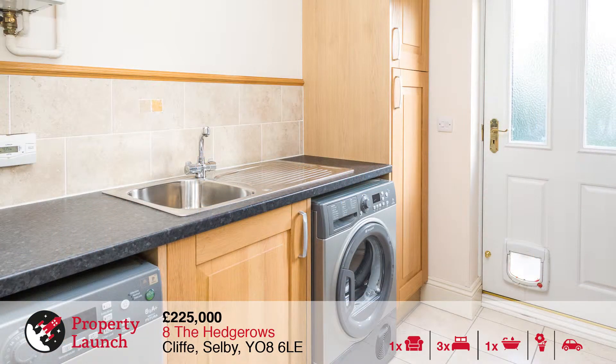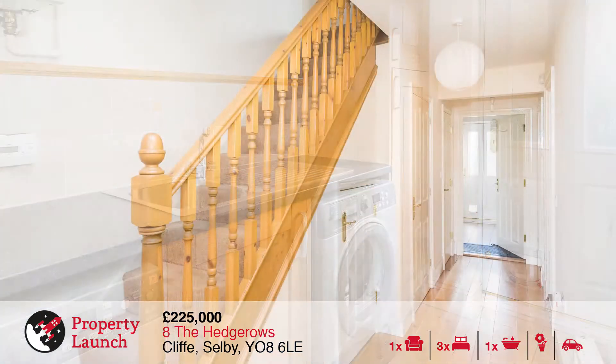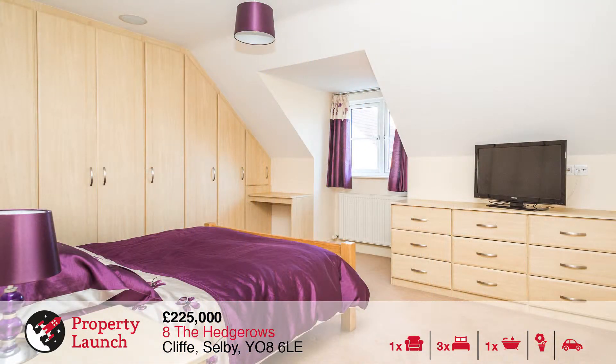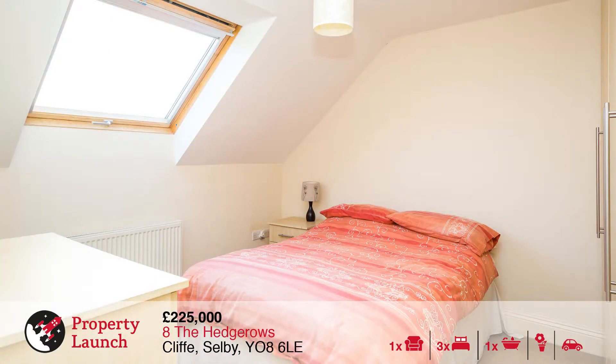The village has a village shop and primary school and enjoys easy access to the A63 to Selby and A19 to York. The property is finished to a high specification and offers modern living over three floors. There is gas central heating, UPVC double glazing and a multiple room audio system.